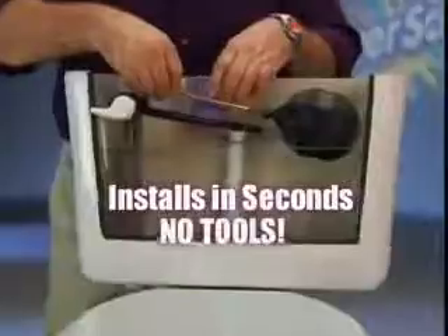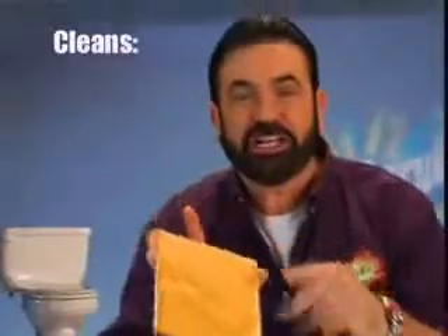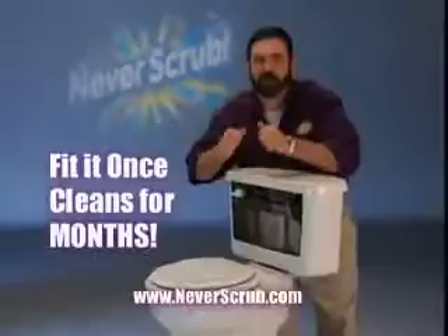It installs in seconds with no hands. This revolutionary system injects cleaning power directly into your toilet. Get continuous cleaning before, during, and after months.